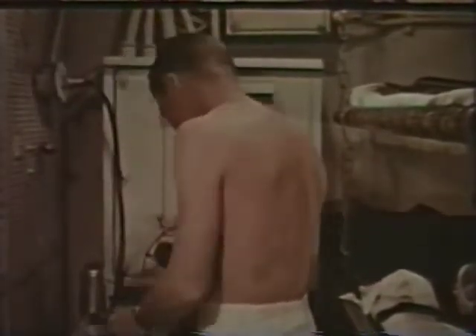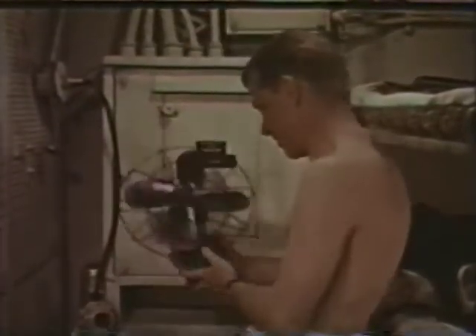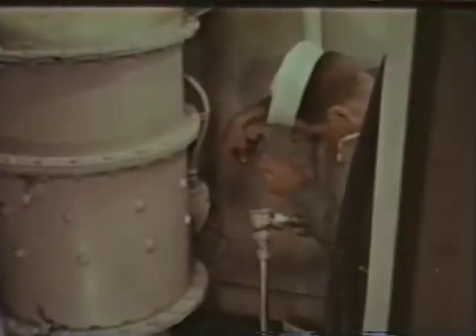It happens many ways. An unauthorized fan is smuggled aboard, plugged in without the required ground wire, turned on once. Joe, or Tom, or Willie was a victim of a shipmate's carelessness, too.